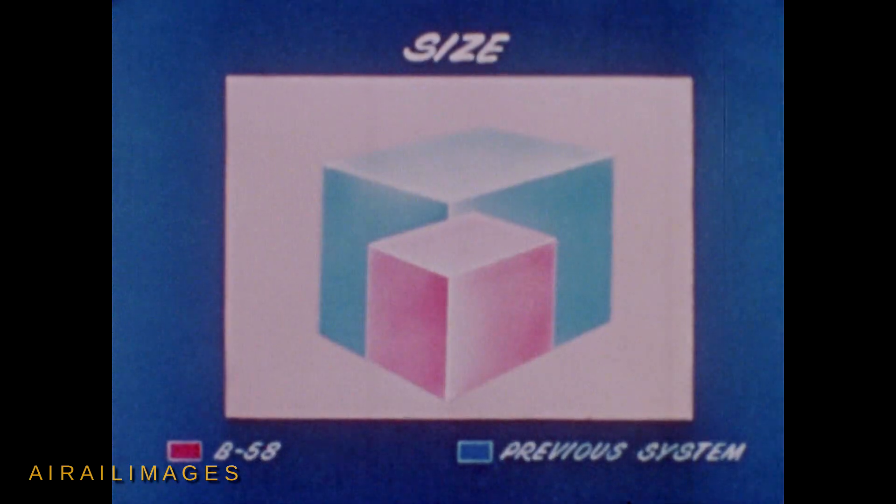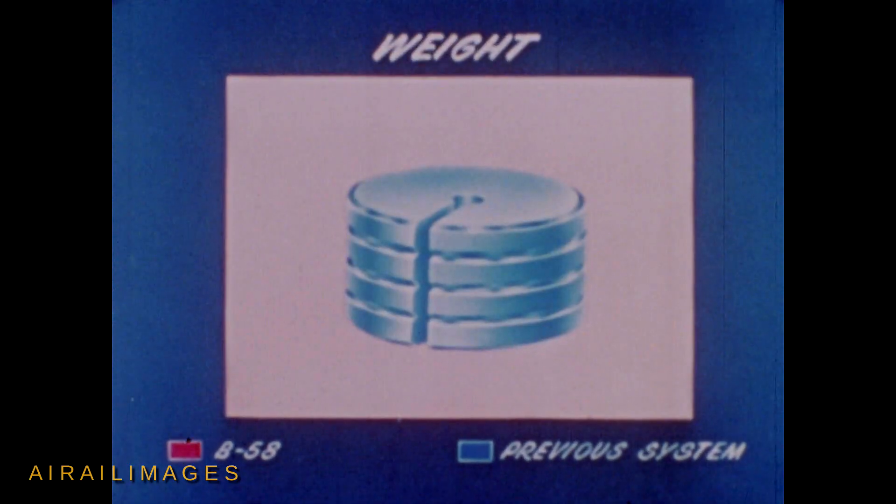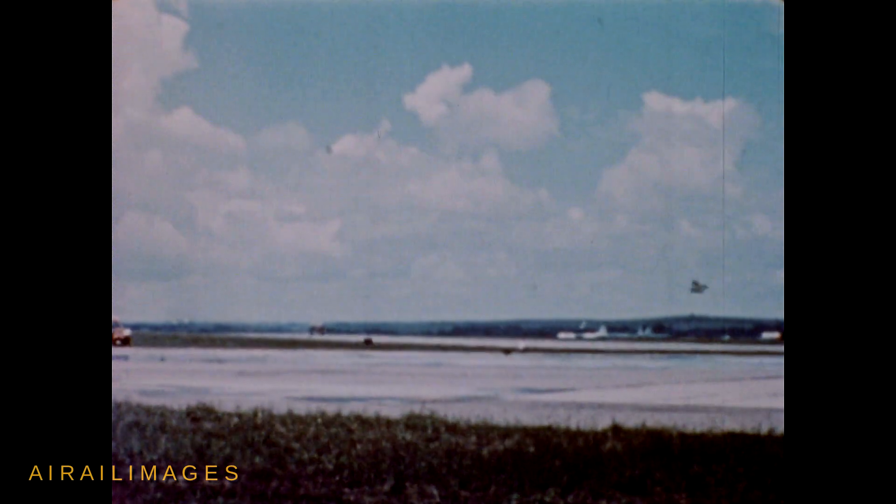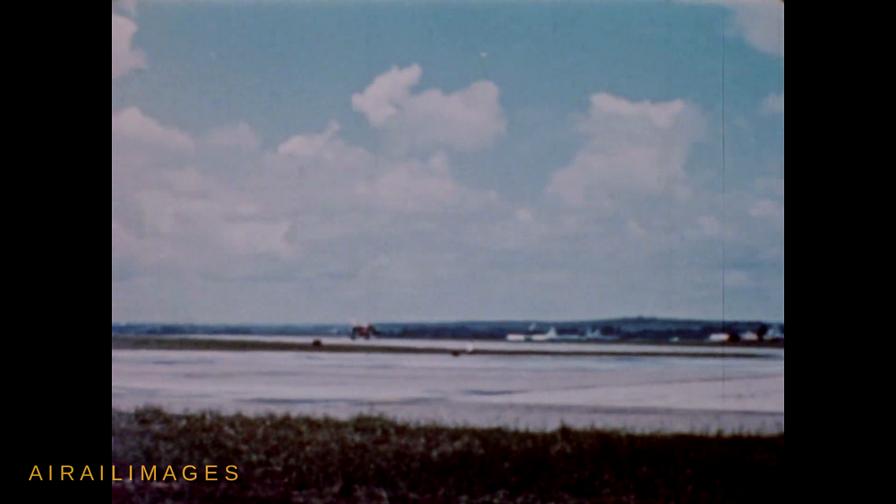The navigation system is one-third smaller in size and one-half less in weight. These design improvements mean better performance and greater bombing efficiency for the B-58.